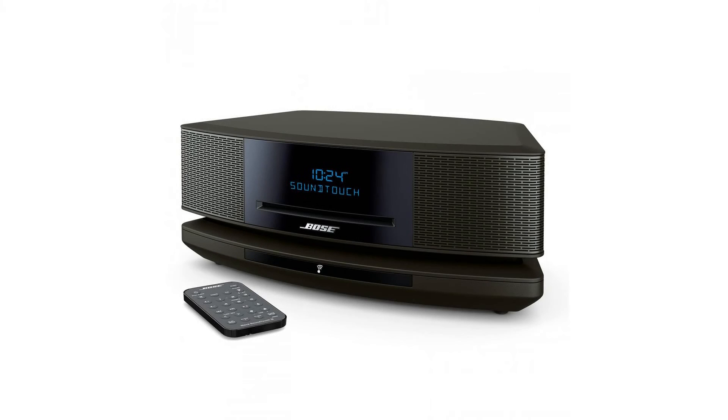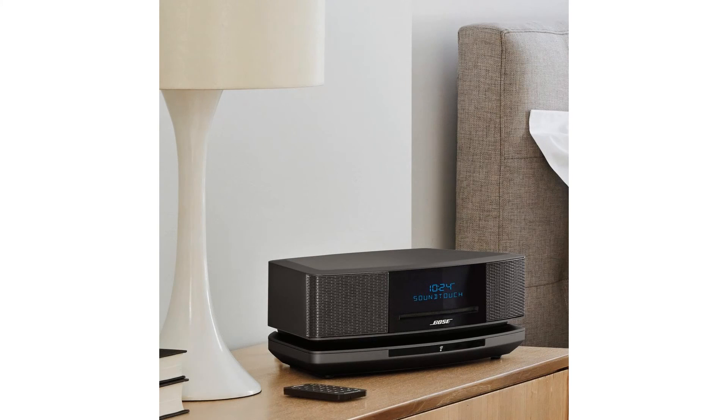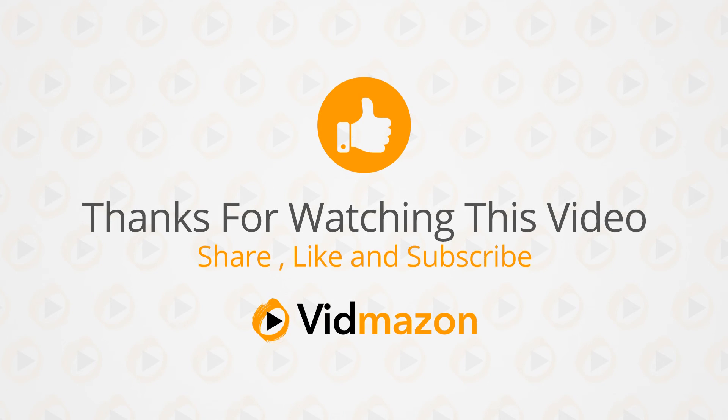Playlists with six personalized presets on the remote. SoundTouch app included. Features an 8-foot (2.4 meter) AC power cord. Enjoy hands-free voice access to music on your SoundTouch speaker with any Amazon Alexa-enabled device like the Amazon Echo Dot. Bose Wave SoundTouch Music System IV, works with Alexa, Espresso Black. For more info and special discounts, please click the link below.